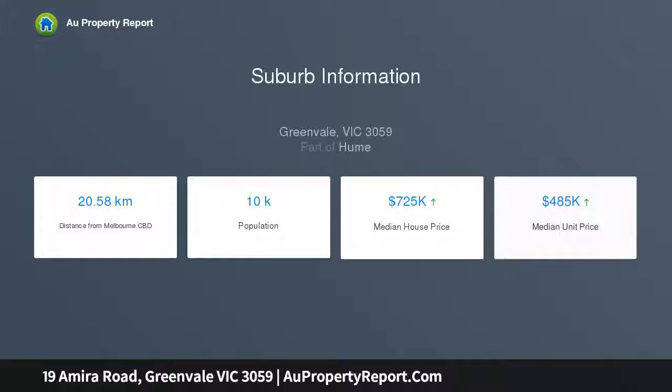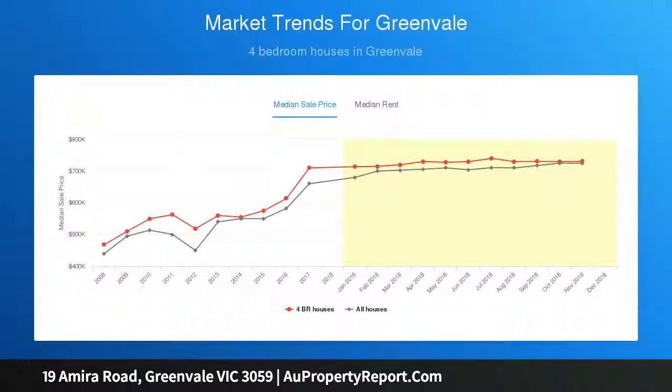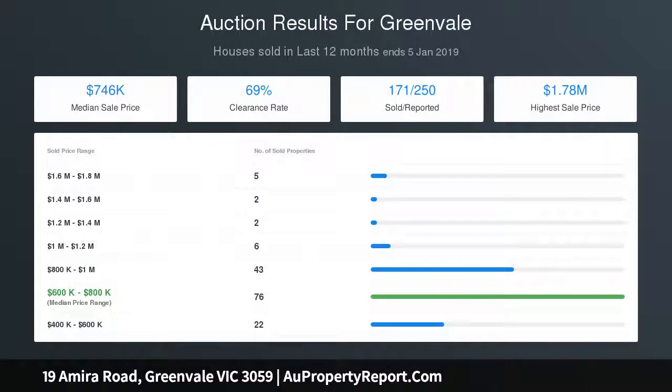Four bedrooms, three with mirrored built-in robes and master with superb ensuite and walk-in robe. Impeccable areas for refined living and dining, plus easy-flowing open plan areas provide ample space to entertain, relax and retreat in graceful style.